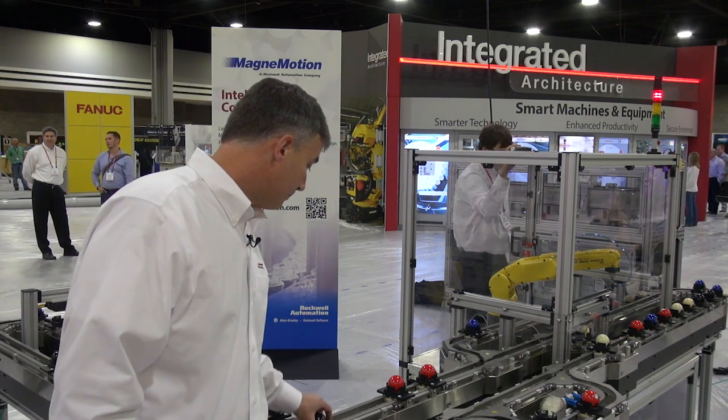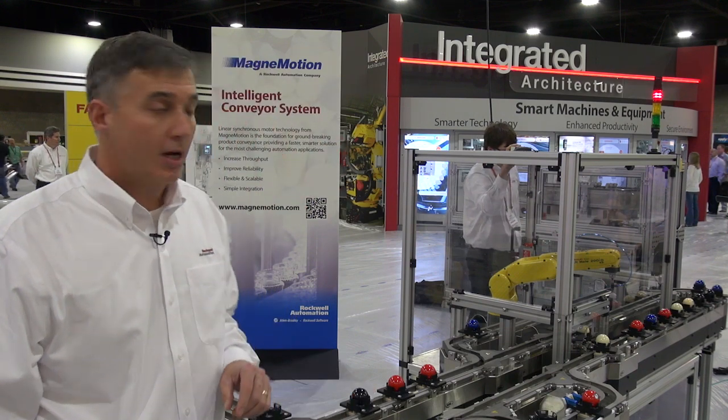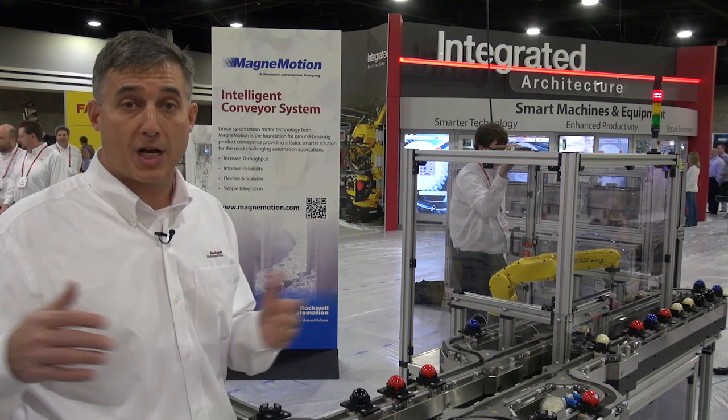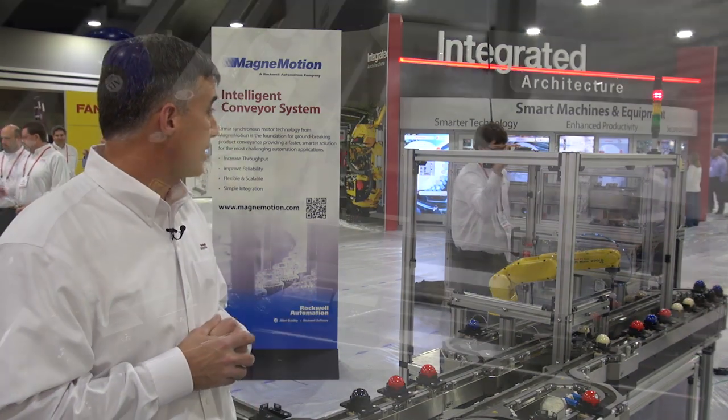Within the motor are sensors that can detect the position of the magnets, and with the motors being able to energize the coils on and off, we can create an intelligent conveyor system.